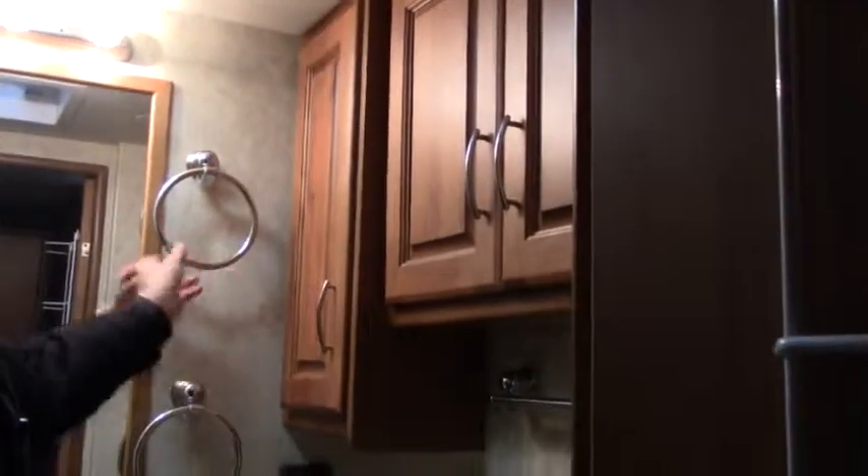Let's come take a look around here — going inside the bathroom. You have your porcelain toilet. Look at that counter space you have here, your sink here in the bathroom. Getting more storage here — you have a place to put your towels, your mirror. And you have a nice good-sized shower with a skylight and glass door, and your stainless steel shower head right here.